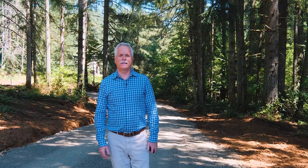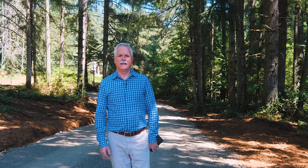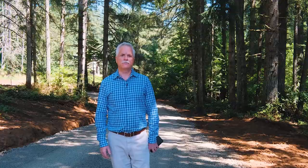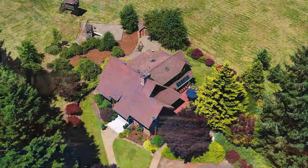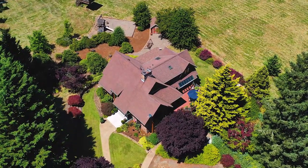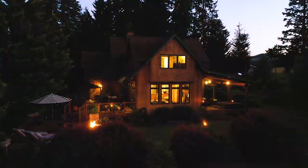Hi, Rob Foss here with Cadwheel Realty Group, and I'm at 25668 Rice Road in Sweet Home, Oregon. It's a beautiful custom home located on just over two and a half acres.